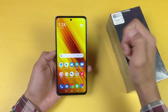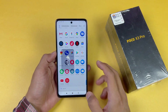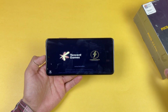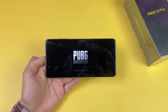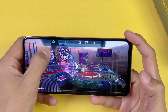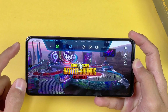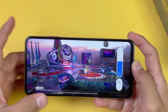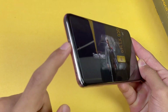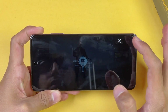There is a single punch-hole camera on the center. Without wasting any time, let's quickly launch the PUBG Mobile game on the Poco X3 Pro and see how it performs. I also enabled the game mode on this phone. You can see this phone has dual speakers — one on the bottom and one on the top — and the speaker quality is really really good.